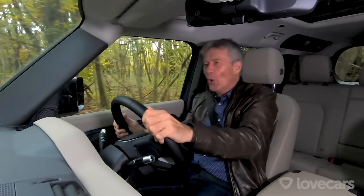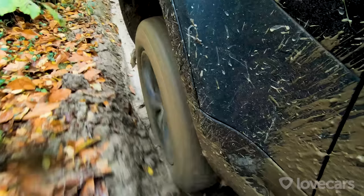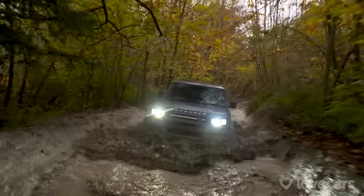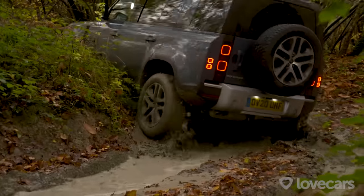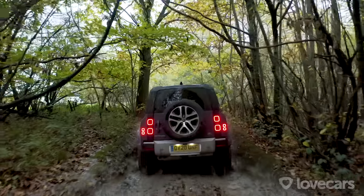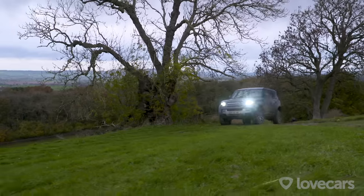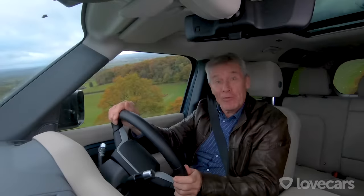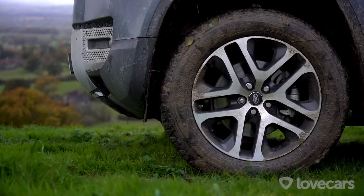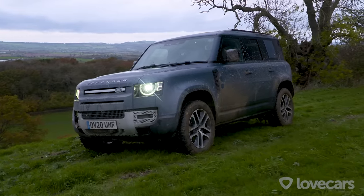I'm worried about my fancy rims - I don't want to get my rims embedded in the side. Blimey. Come on, it'll go anywhere. What was I worried about? Yes, the Defender is still the king off-road, and now it's taking on the challenge of some of the kings on the road as well. And lower suspension, and relax.